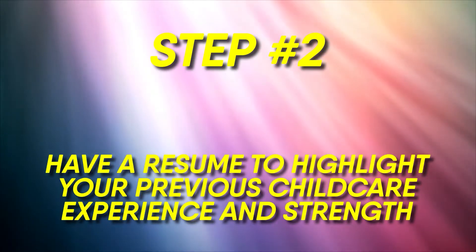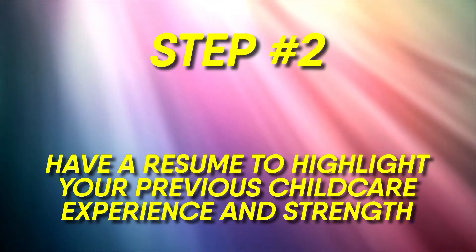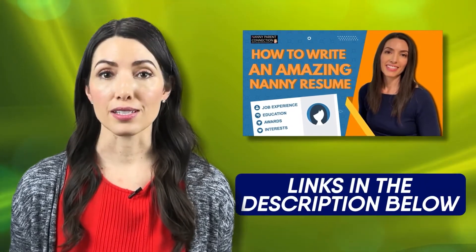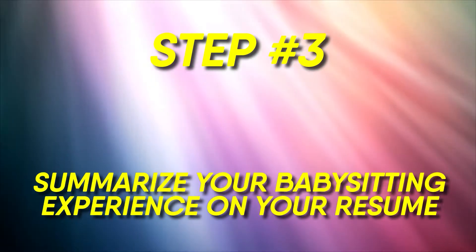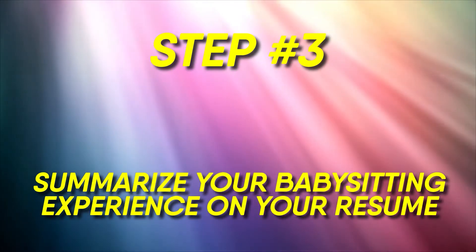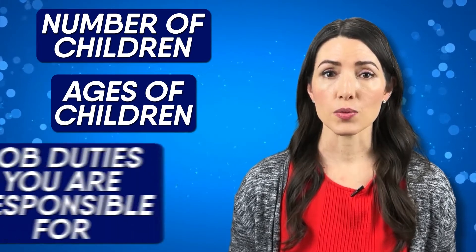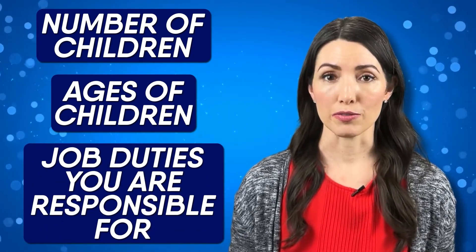Number two: have a resume to highlight your previous child care experience and strengths. If you haven't already seen it, please check out my how to write a great nanny resume video — I'll drop the links in the description below. Number three: summarize your babysitting experience on your resume. Make sure to include the number of children and the ages of children, as well as the job duties you were responsible for.